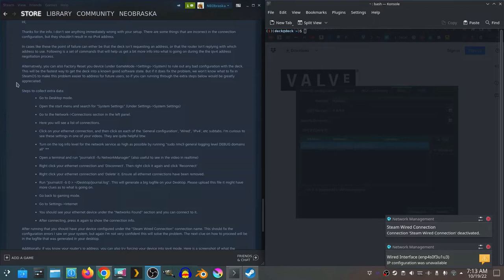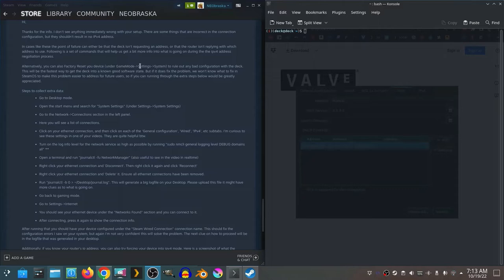The following is a set of commands that will help us get a bit more information on what is going on during the IPv4 address negotiation process — the handshake we're talking about. Alternatively, you can also factory reset your device under the Game Mode settings systems menu to rule out any bad configuration with the Deck. This would be the fastest way to get the Deck into a known good software state. But if it does fix the problem, we won't know what to fix in SteamOS to make the problem easier to address in the future. So if you can, running through the extra steps below would be greatly appreciated.